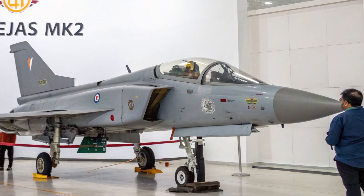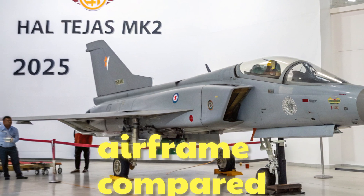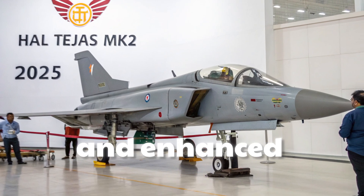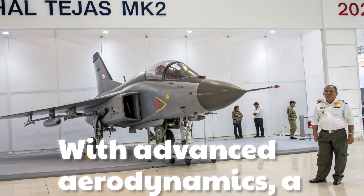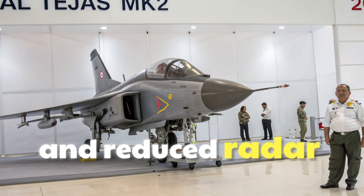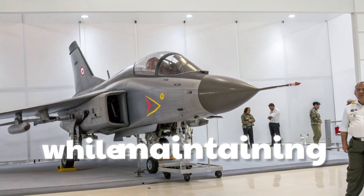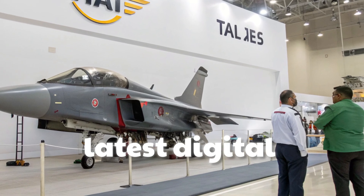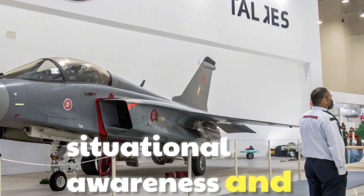The Tejas MK2 features an enlarged airframe compared to its predecessor, allowing for greater fuel capacity and enhanced payload capabilities. With advanced aerodynamics, a refined delta-wing design, and reduced radar cross-section, the jet ensures superior agility while maintaining stealth features. The cockpit is designed with the latest digital avionics, offering pilots unmatched situational awareness and control.